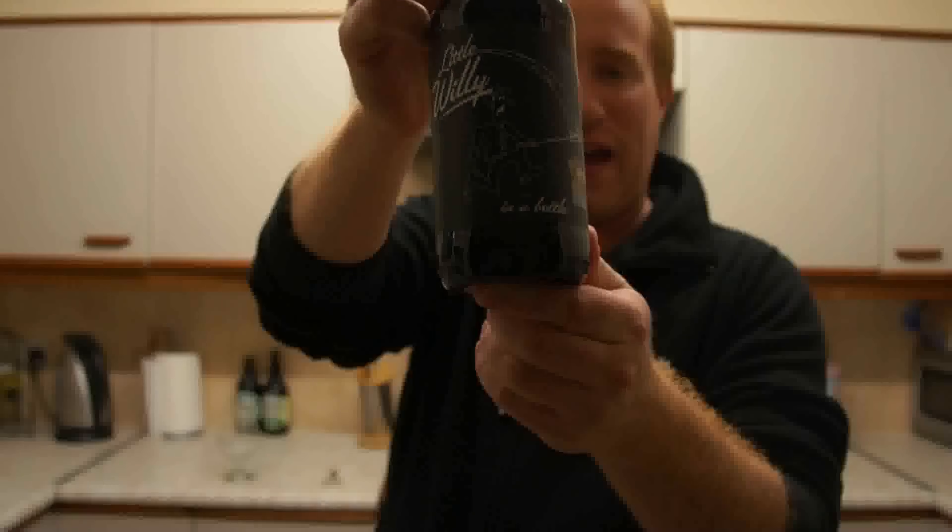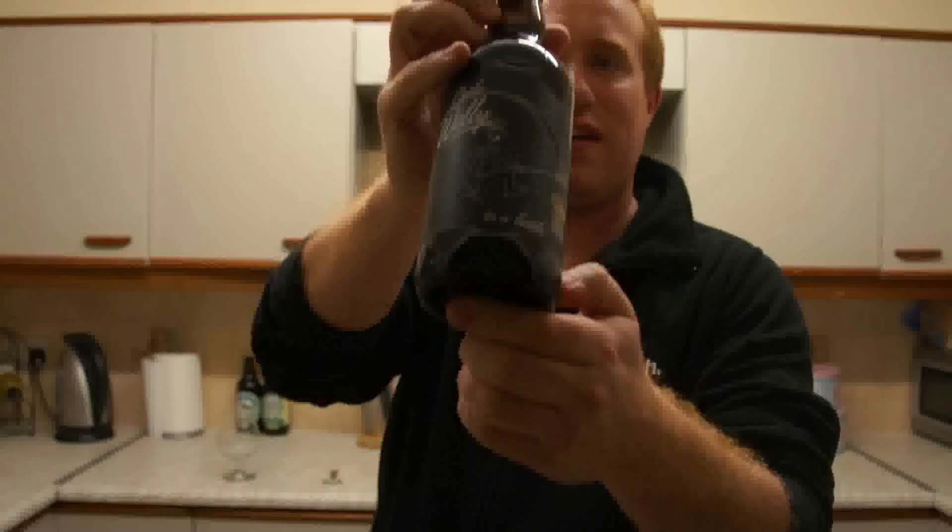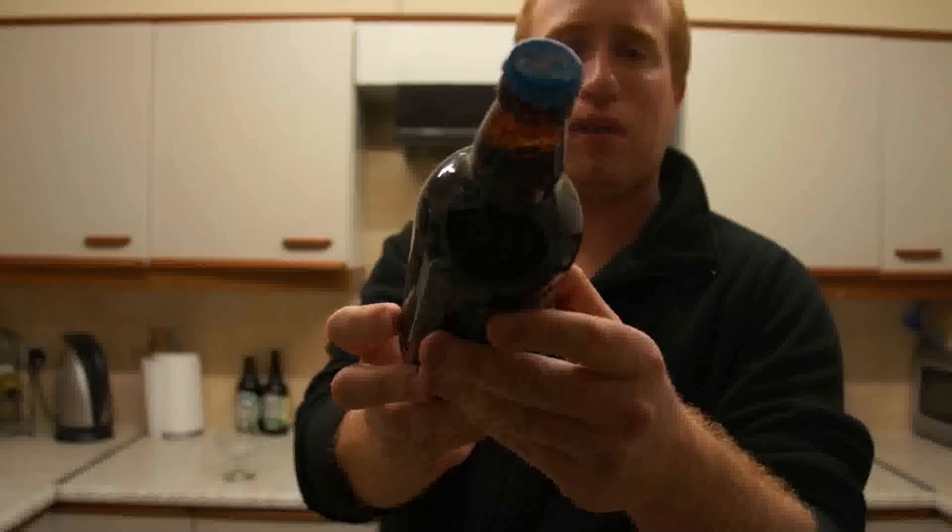So Little Willie in a bottle - it's quite a straw meal. It is 5.9% ABV and as you can see at the top it says Piddle Brewery.